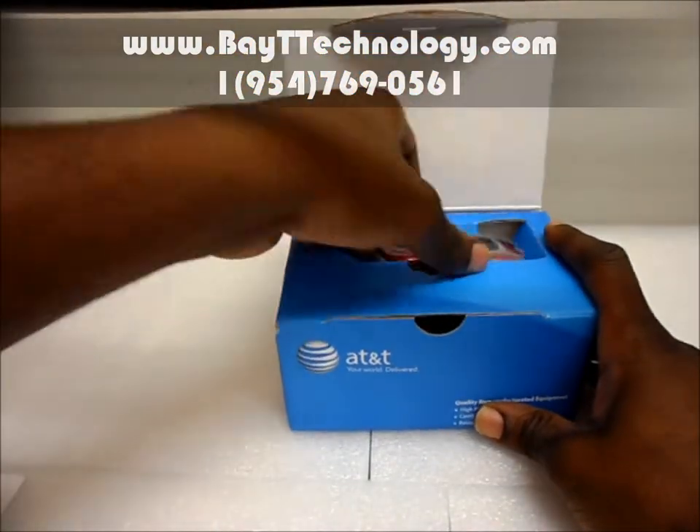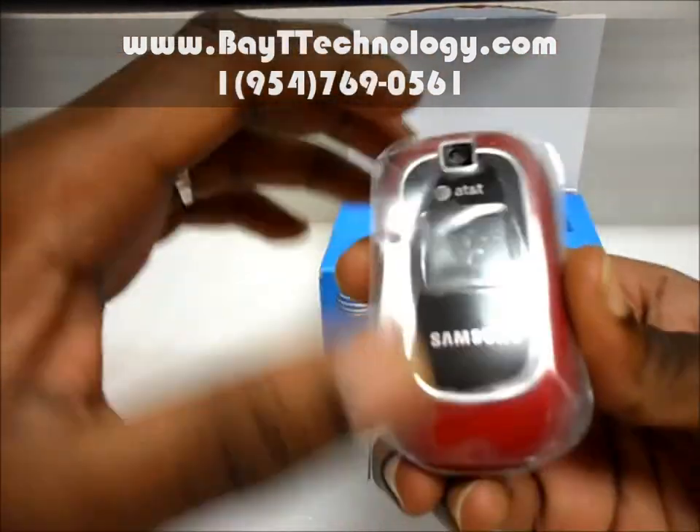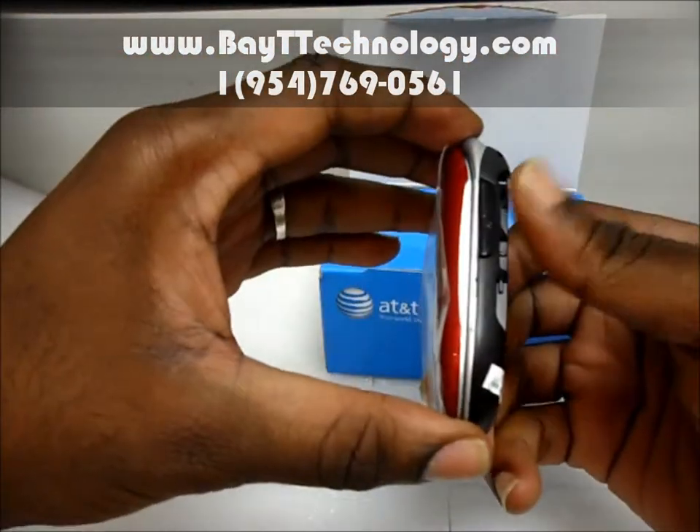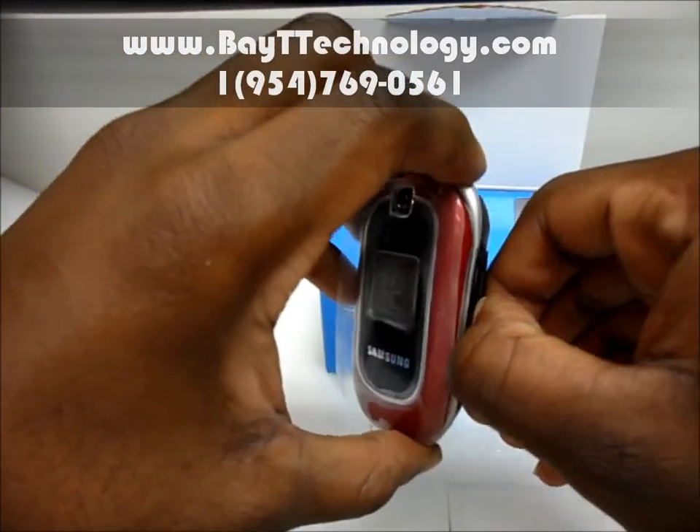I will show you the phone. It's your standard flip phone — we have a camera up here and we have a slot for your headphones.